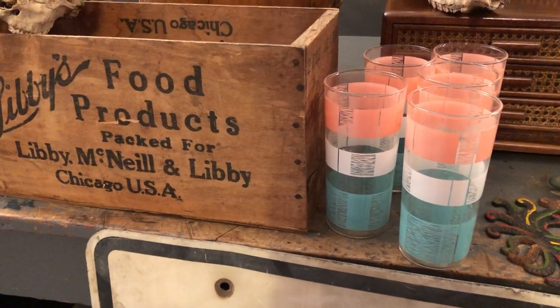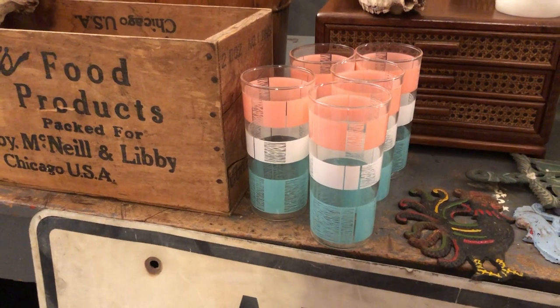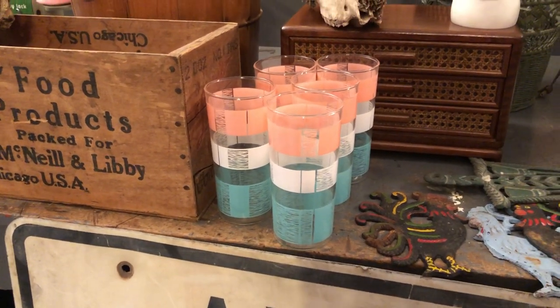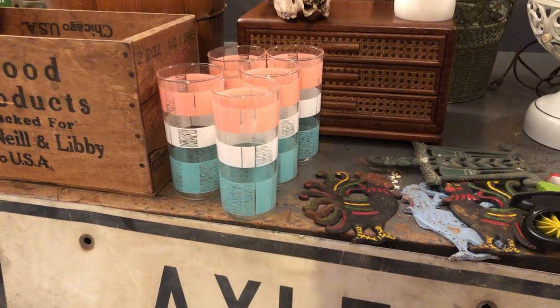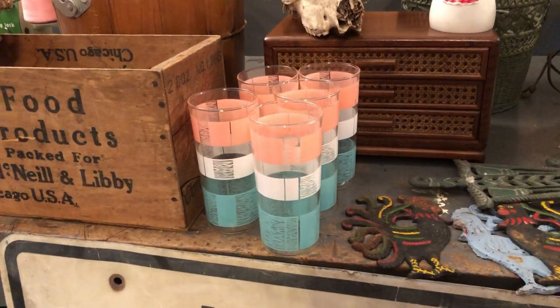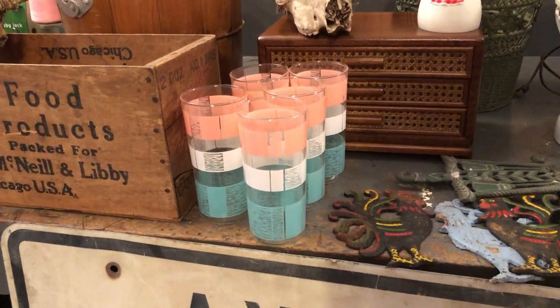Hi, this is ThriftyGap Collectibles. I'm here to show you the most recent haul that I got from Wednesday afternoon when I spent the day up the river doing some antiquing, yard sailing, and flea marketing. These are some of the things that I got.